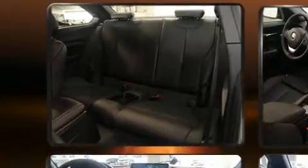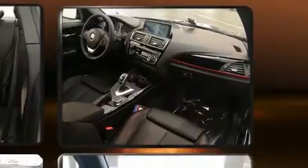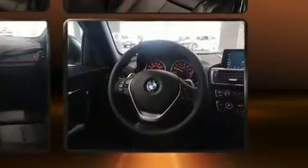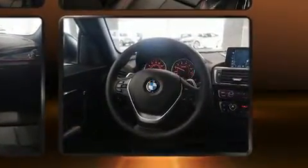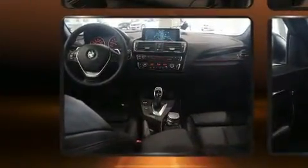BMW also prioritized safety and security with features such as head curtain airbags, front and side impact airbags, traction control, brake assist, anti-whiplash front head restraints, ignition disabling, an emergency communication system, and four-wheel disc brakes with ABS.